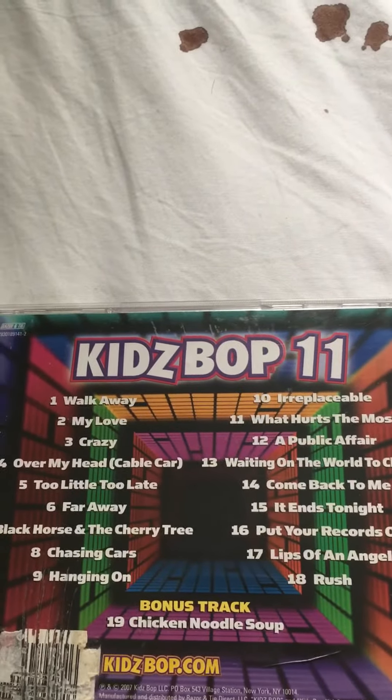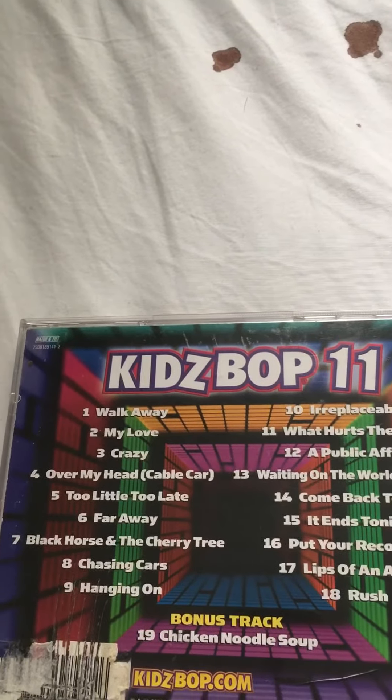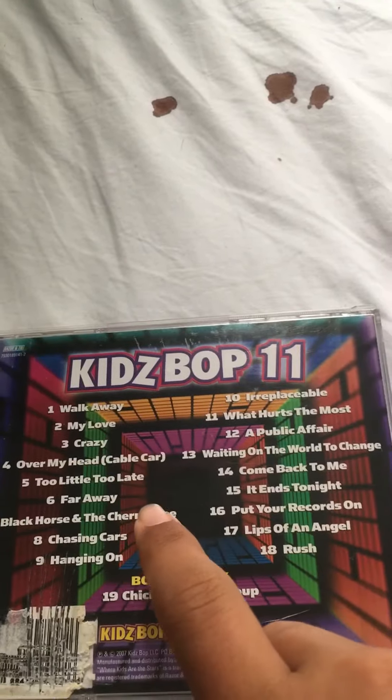Alright, here's the tracklist. I'm not going to read the tracklist for you because it will take too long, but I'll say my favorite songs. My favorite songs on this CD are the bonus track, Walk Away, and Black Horse and the Cherry Tree.